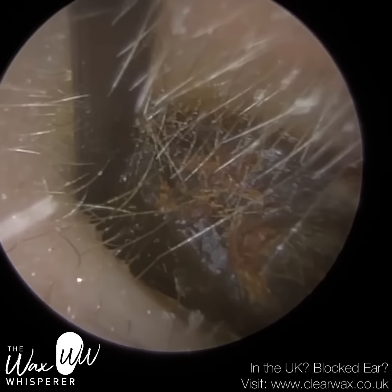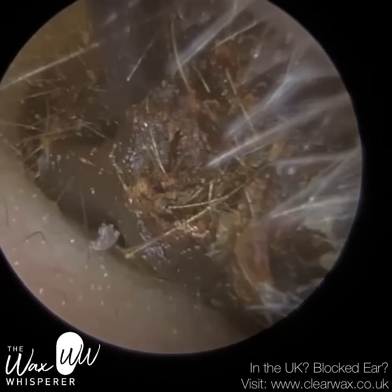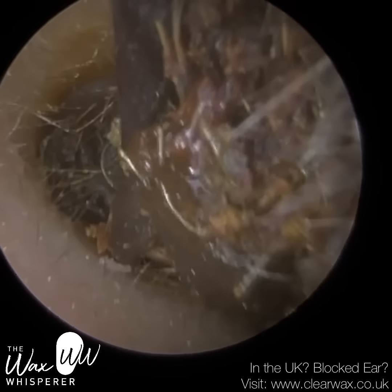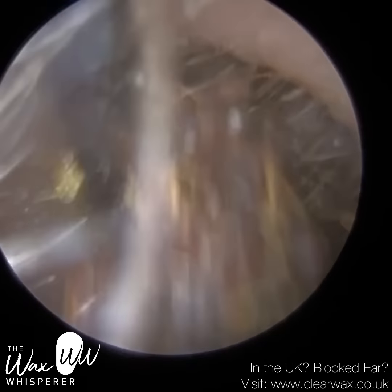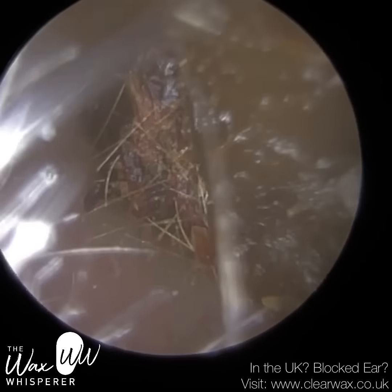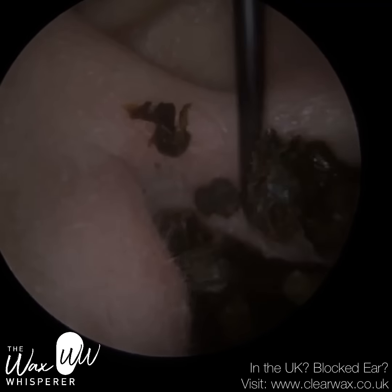I've decided to use an ear hook because the wax is quite stubborn. I've gone past the second bend, probably halfway into the ear canal, embedded the hook into the core of the wax, and slowly brought it forwards. I can see in the distance the tail end of this wax, so I know it's extending right from the entrance all the way to the eardrum — a whopper, to say the least. Stay till the end to see the size of this plug.